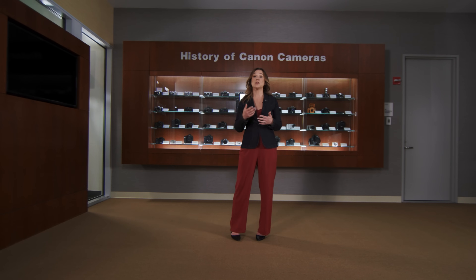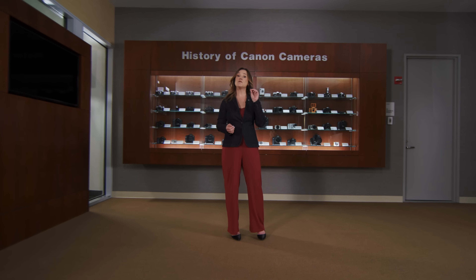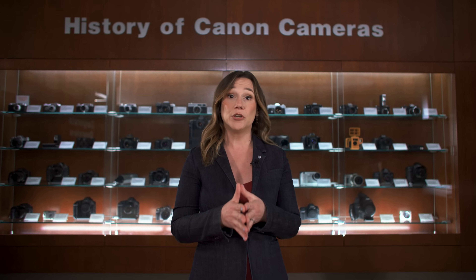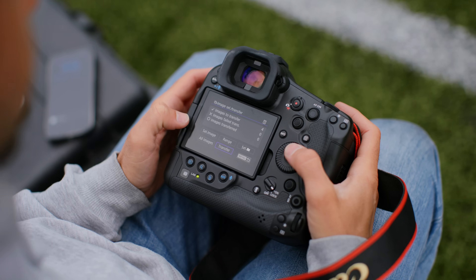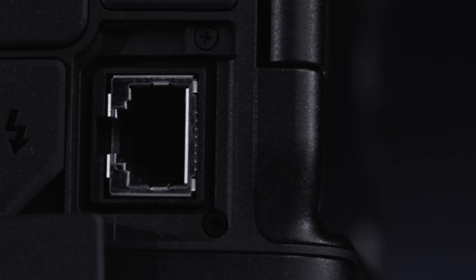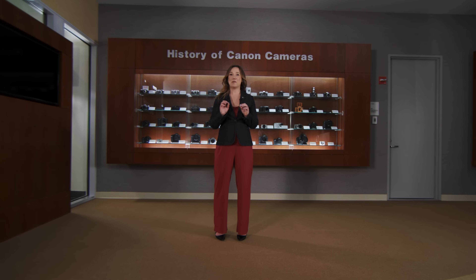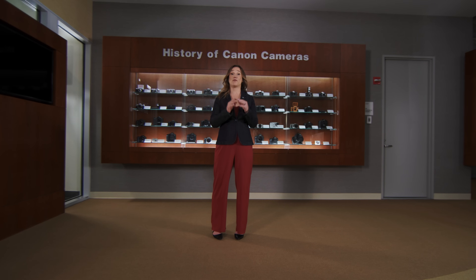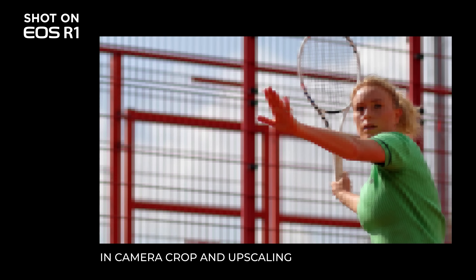The EOS R1 has been designed to help support the needs of professional photojournalists and sports photographers. It is vital to be able to send your images to news agencies, editors, and to social media platforms as quickly as possible. To assist you in your networking workflow, the EOS R1 has a new built-in Wi-Fi 6E transmitter for fast wireless transfer of your files. It also has a new built-in 2.5G Ethernet port for an even faster transfer. Another incredible new feature we're proud to introduce is the capability to upscale your images from within the camera, giving you the ability to turn a 24.2 megapixel JPEG image into a 96 megapixel JPEG image file — four times the original resolution — thanks to our new deep learning algorithm.